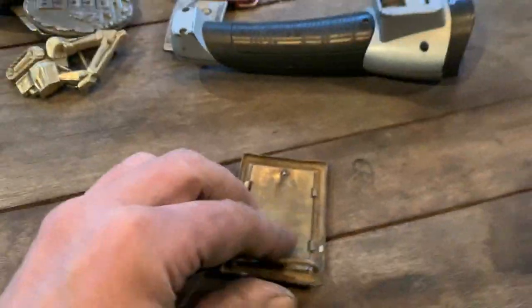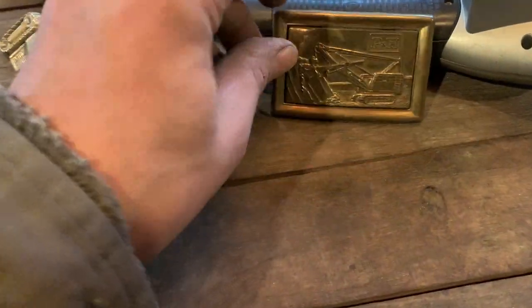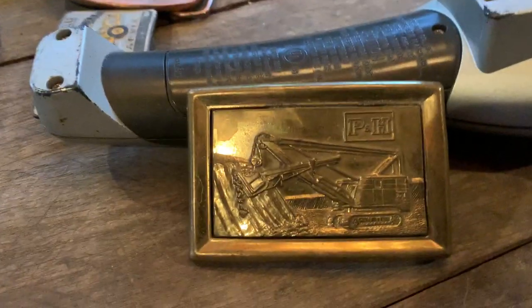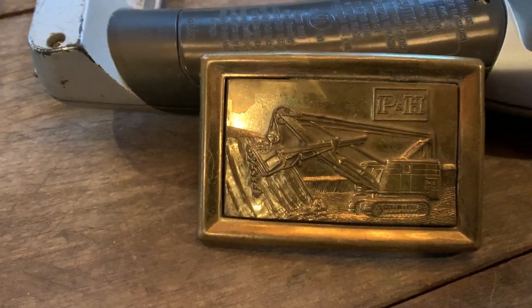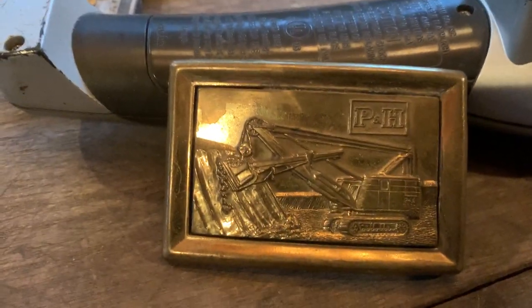It says 'made in Italy.' Oh, this is P&H - something in harness figure, heart harness flagger. P&H - I bet you'd have to buy some big dollar piece of equipment to have got that. It's not like they make little backhoes and bobcats - those guys make like the big 4100s and monster gear.